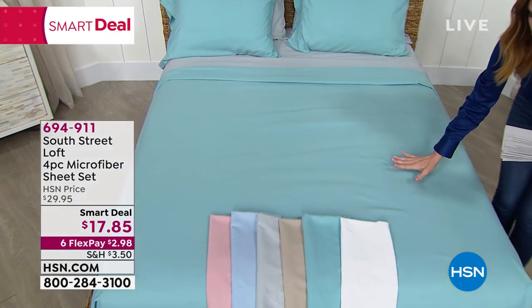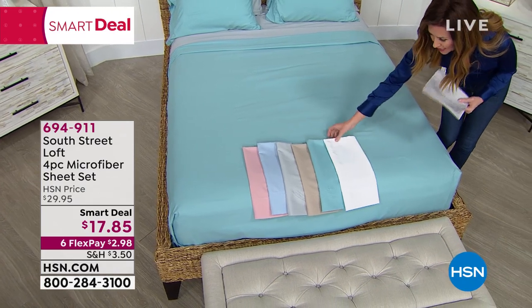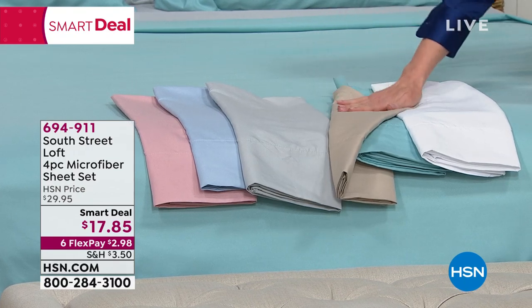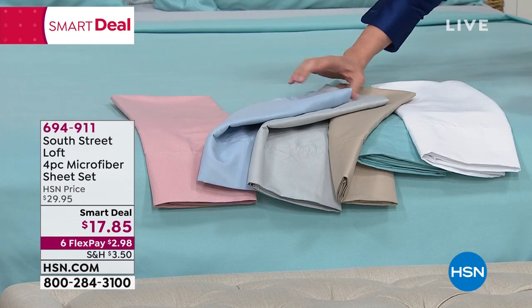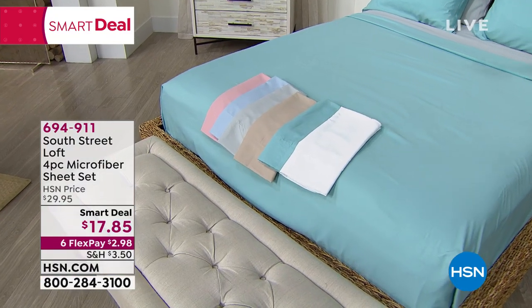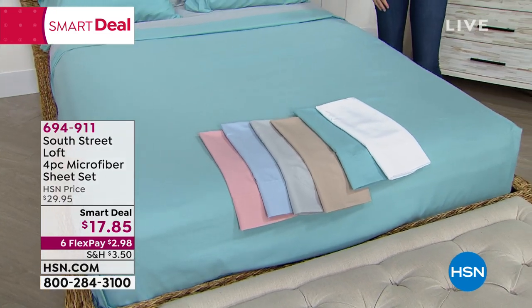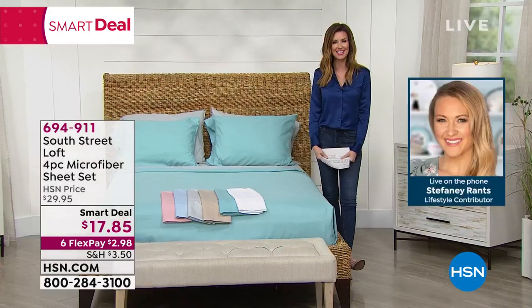Look at these gorgeous colors. This is the aqua on the bed — my favorite. We have it in bright white — with microfiber, white stays ultra white. We have it in tan, gray, light blue, and blush. Fewer than 1,000 in the tan. We've sold thousands of these every single day since we launched. Fewer than 200 in the blush — king only in the blush. Our guest for South Street Loft, exclusive here at HSN, is Stephanie Ranson, joining us on the phone.